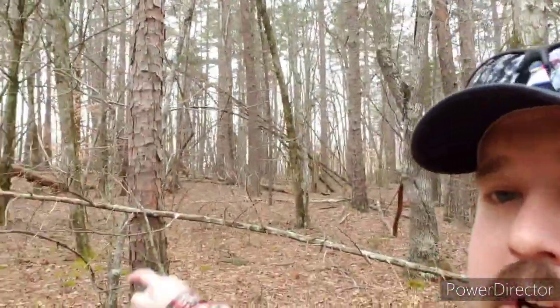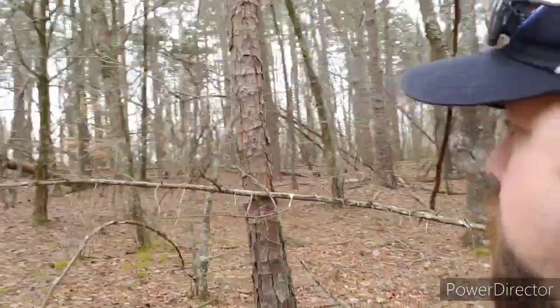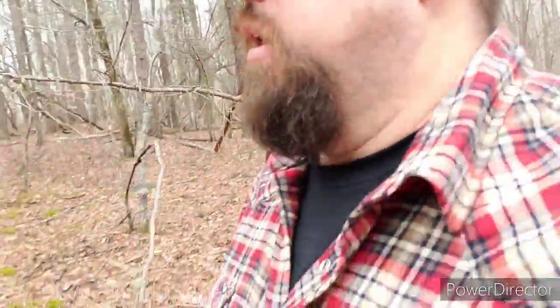Maybe we'll go metal detecting — who knows. I'm out of breath, got to lose this flannel and drink some water. My truck's right over there. Thanks for watching, and thanks for watching Carolina's Home. Later.